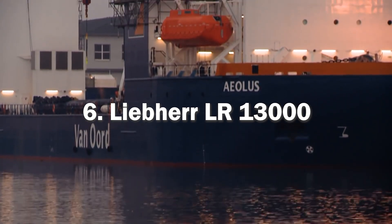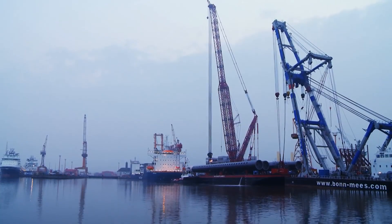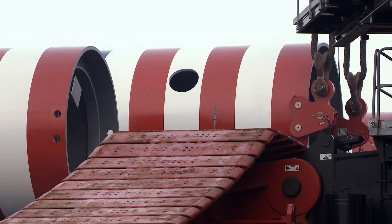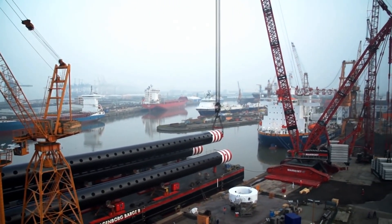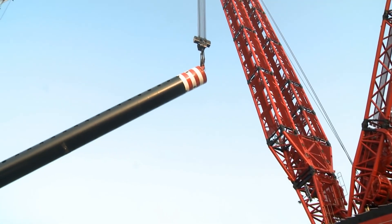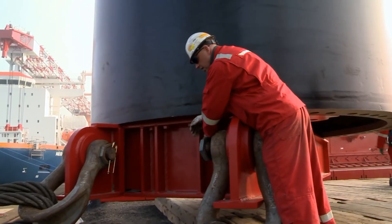Next, we have the Liebherr LR-13000, one of the most powerful and tallest crawler cranes in the world. This impressive machine was designed and manufactured by the Liebherr Group of Germany, a leading provider of cranes and other heavy machinery. The Liebherr LR-13000 has a maximum lifting capacity of 3,000 tons, making it an essential tool for heavy lifting operations in the construction, offshore and mining industries. It has a maximum lifting height of 245 meters and can be equipped with up to 512 meters of main boom and a luffing jib of up to 150 meters. One of the most impressive features is its unique boom system — equipped with a luffing jib that can raise the main boom to an angle of up to 90 degrees, allowing it to work in areas with limited headroom. The crane's boom is also modular, allowing for easy assembly and disassembly on-site.